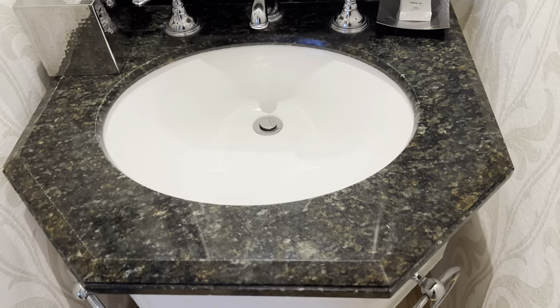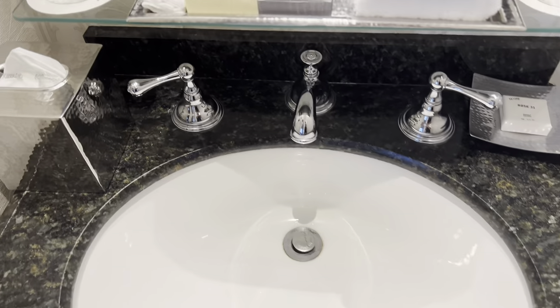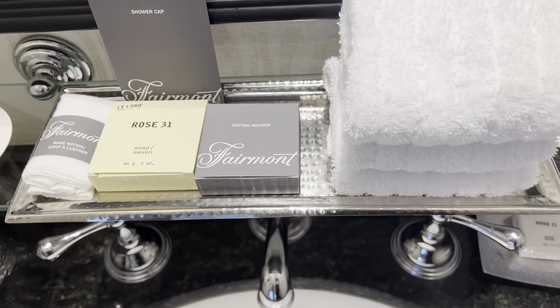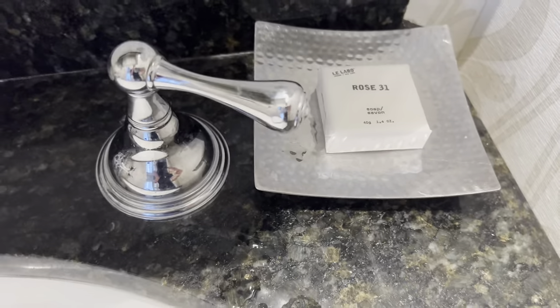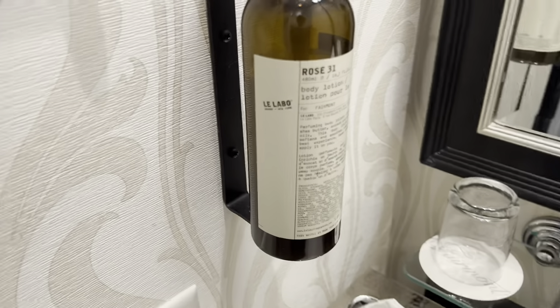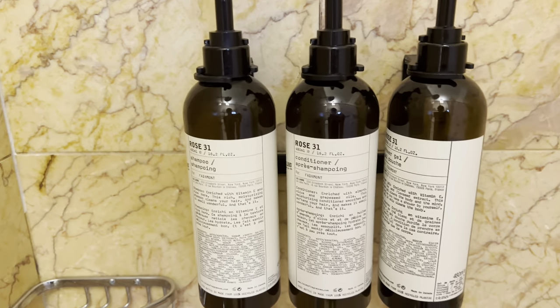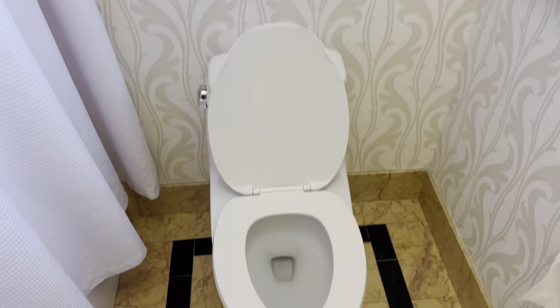Now for the bathroom — look at this amazing sink. The amenities are fantastic: soap, towels, cotton, cups, hand soap, body lotion — this is a really nice setup. There's a hair dryer here, and in the shower you have conditioner, shampoo, body soap, a nice bathtub, a nice shower head, and three towels.